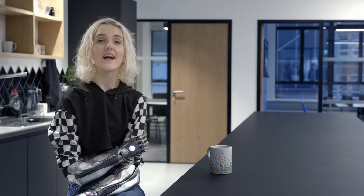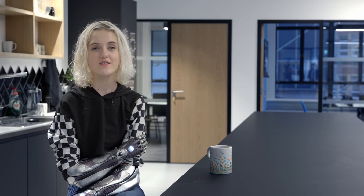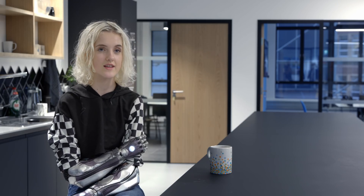I want to say a massive thank you to the Tejcoli Foundation, and I'm looking really forward to receiving my Hero Arm. I just want to thank the Tejcoli Foundation so much for helping these ten kids to start with.